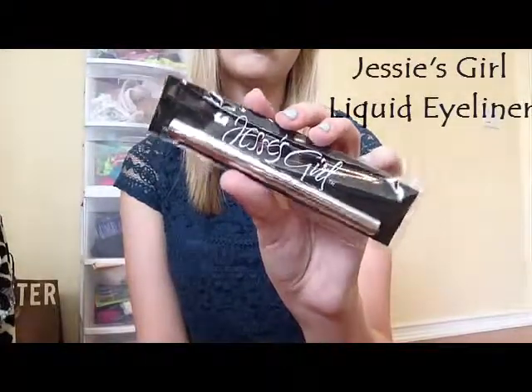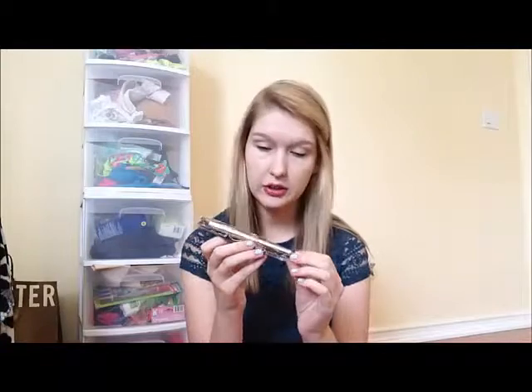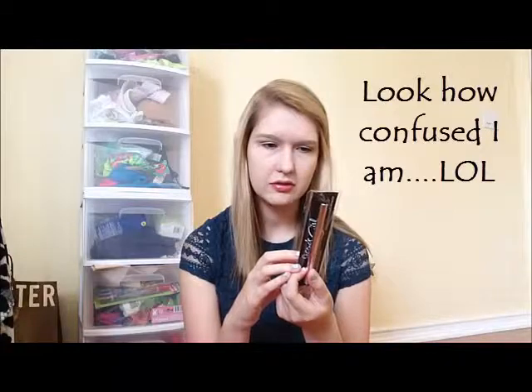And the last thing I got is Jessie's Girl — I believe this is the eyeliner. I've heard a lot of good things. Yeah, it's liquid eyeliner. I don't see the shade so I'm guessing it's just black. It just looks like that. I've heard a lot of good things about this eyeliner. I don't wear eyeliner on my top lid — I've never done it like that since I started wearing makeup. But I might just try this out just to see if that would look good on me.